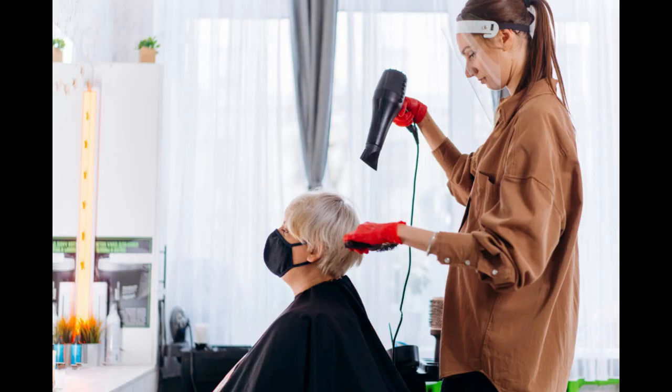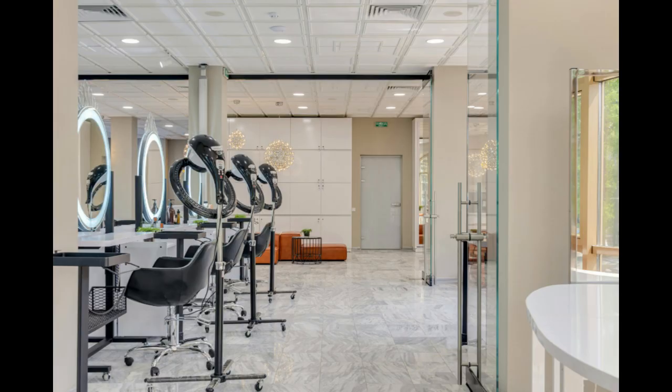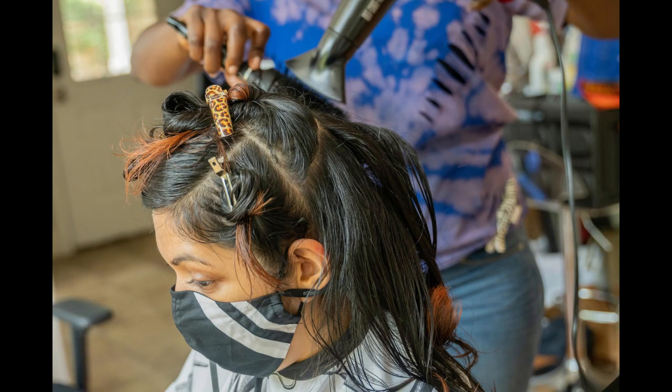Starting a hair salon business can be an exciting venture filled with creativity and the opportunity to express your passion for beauty and style. However, like any other entrepreneurial endeavor, it requires careful planning, dedication, and attention to detail to ensure success. Here are 10 essential tips to guide you through the process of starting your own hair salon business.